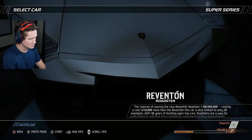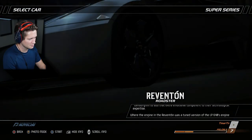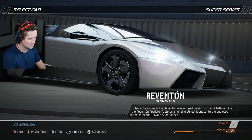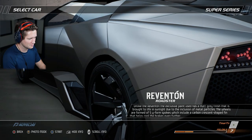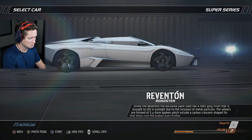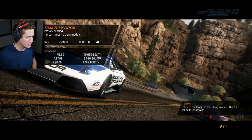With 40 years of building open-top cars, roadsters are a way for Lamborghini to add that extra emotional component to their technological expertise. Where the engine in the Reventon was a tuned version of the LP640's engine, the Reventon Roadster features an engine almost identical to the one used in the hardcore LP670 Super Veloce. Unlike the Reventon, the exclusive paint has a matte gray finish brought to life in sunlight due to the inclusion of metal particles. The wheels are formed of five Y-form spokes, which include a carbon crescent-shaped fin that helps cool the brakes even further — that's how technologically advanced and purposeful this car is.